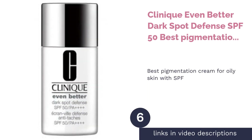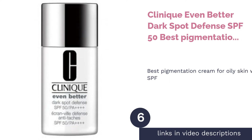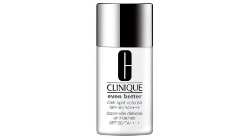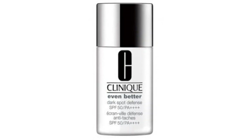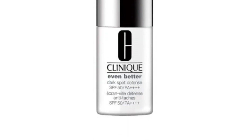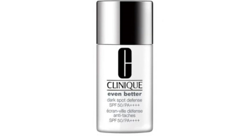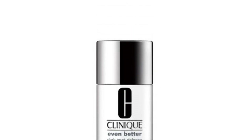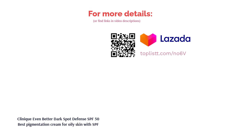The next product is Clinique Even Better Dark Spot Defense SPF 50 — Best Pigmentation Cream for Oily Skin with SPF. Don't be afraid to be out in the sun with Clinique Even Better Dark Spot Defense with SPF 50. Able to protect your skin from further sun damage, it comes in a sheer tint that wears well under makeup. Otherwise, you can also go without makeup at all, as it instantly brightens your complexion, giving it a fresh glow. The texture is light and non-greasy, suitable for combination to oily skin.